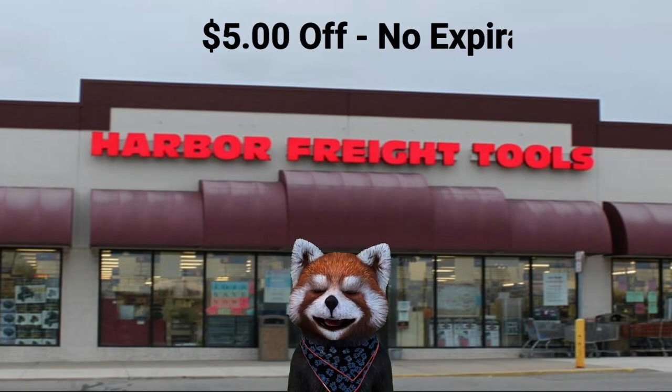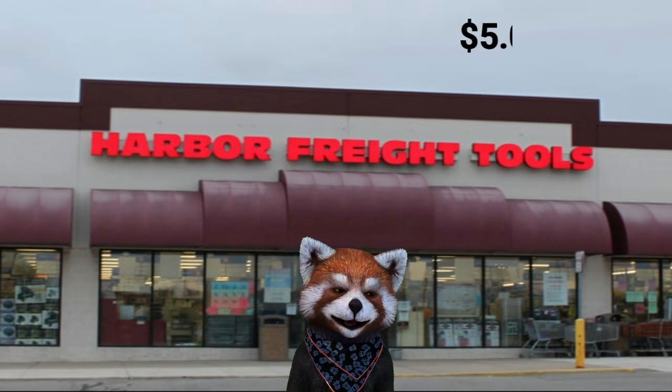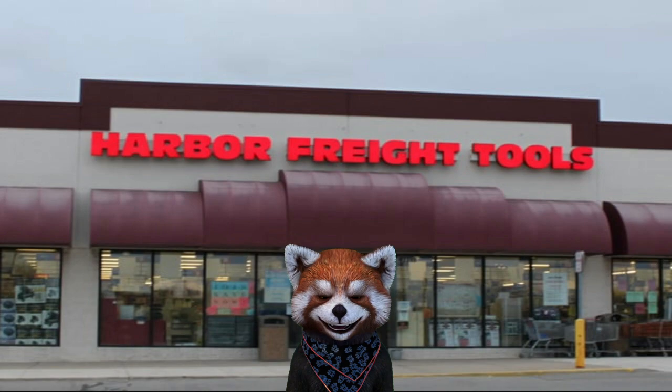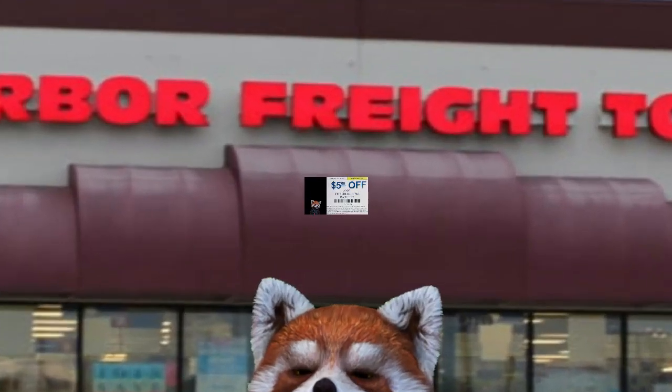I keep a bunch of these on my phone in a folder called Harbor Freight, especially the ones that don't have an expiration on them. And this one doesn't have one. Let me change the picture and let's get right to it.